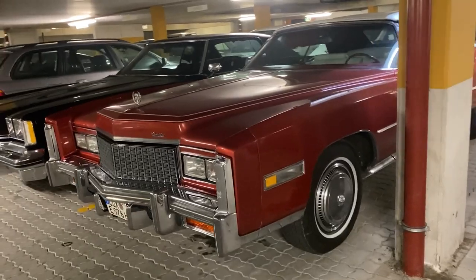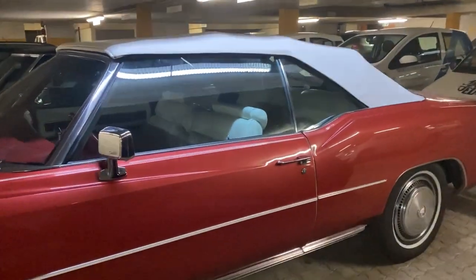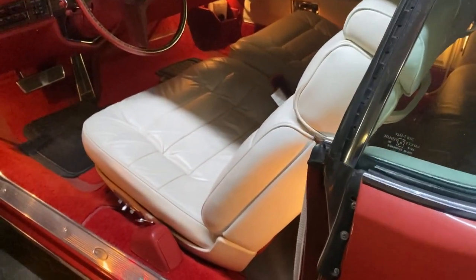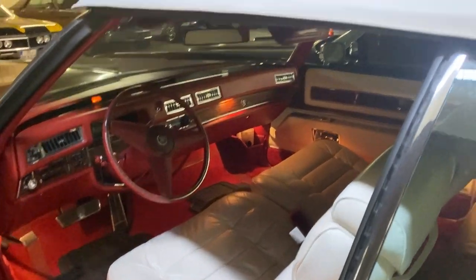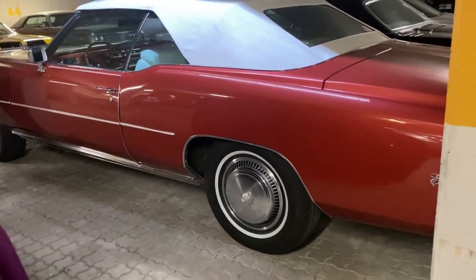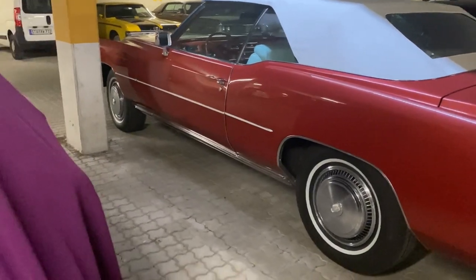It drives like new, the engine runs like new, the top, the interior — everything. It's Firethorn Red with a white top and white interior. Let's have a look inside. I have to remove these rubber carpets. The top operates perfectly — it's a wonderful car. Unfortunately I can't help but put more miles on it when the weather is fine and you can drive with the top down. Beautiful car. Some of you experts might notice the hubcaps are not period correct — they're 1974; in 1976 they had black hubcaps.